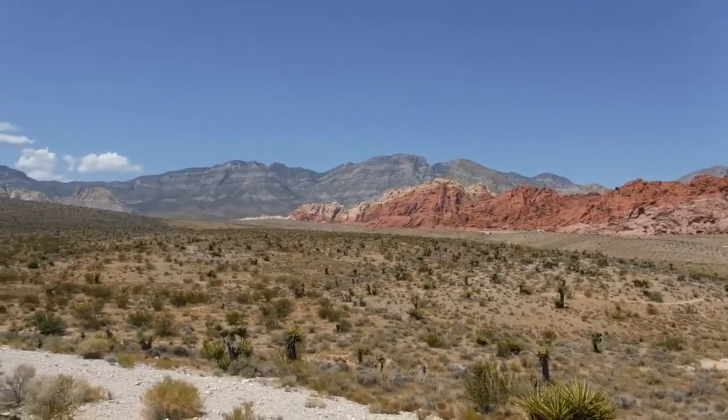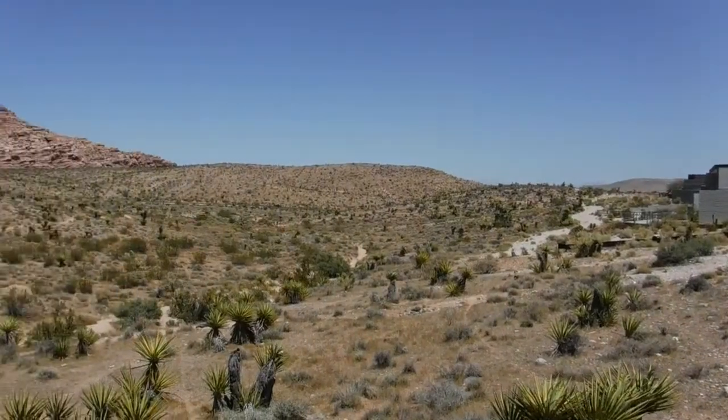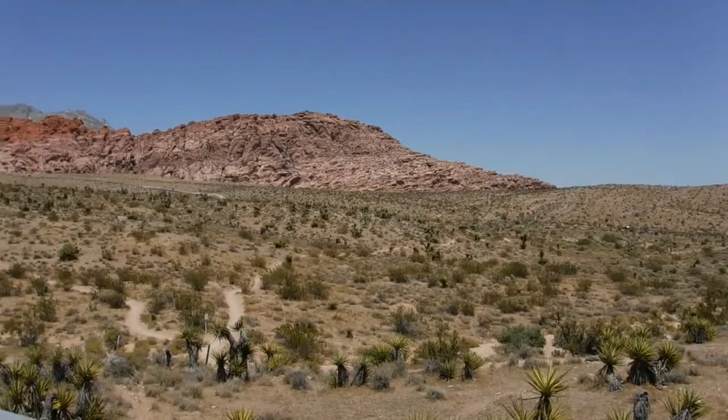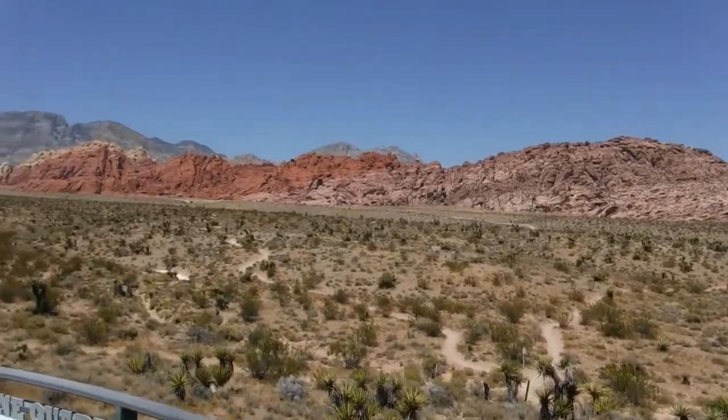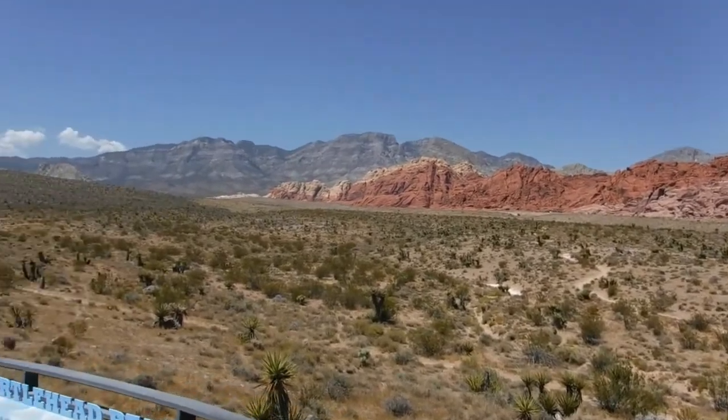You wouldn't think that this was actually here unless you were here. More Red Rock Canyon out in Las Vegas. This is one of your scenic natural wonders. It belongs to the American people who have seven dollars.